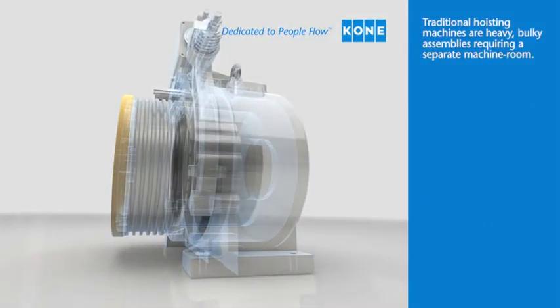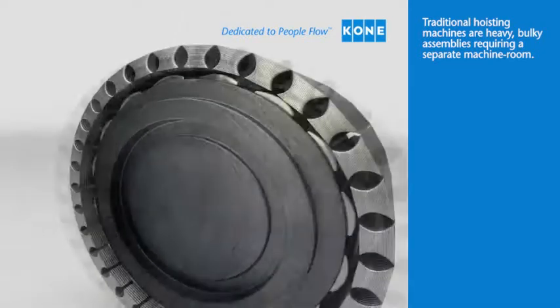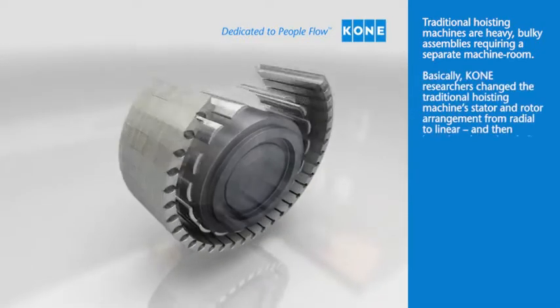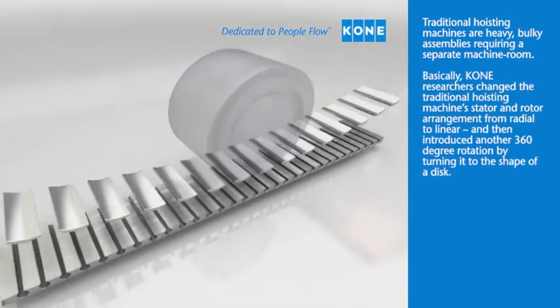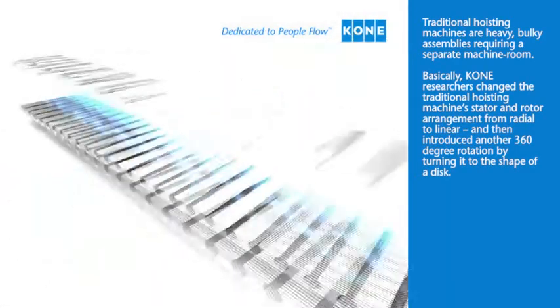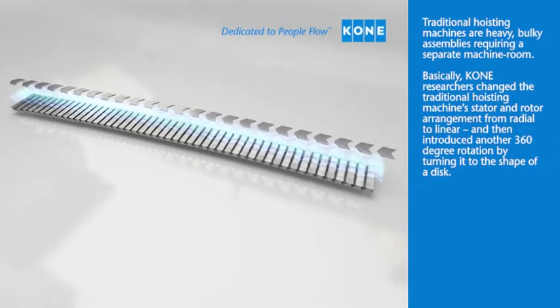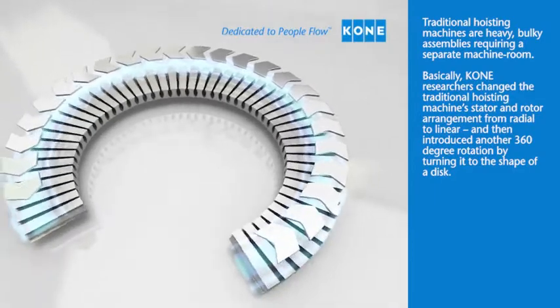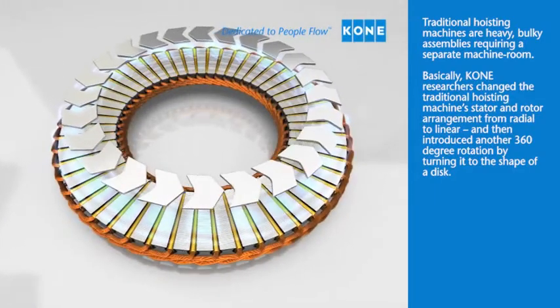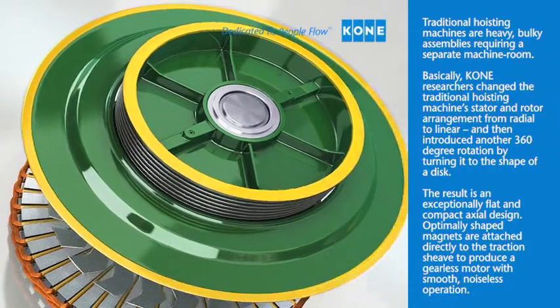Traditional hoisting machines are heavy, bulky assemblies requiring a separate machine room. KONE researchers changed the traditional hoisting machine's stator and rotor arrangement from radial to linear, and then introduced another 360-degree rotation by turning it to the shape of the disc. The result is an exceptionally flat and compact axial design.